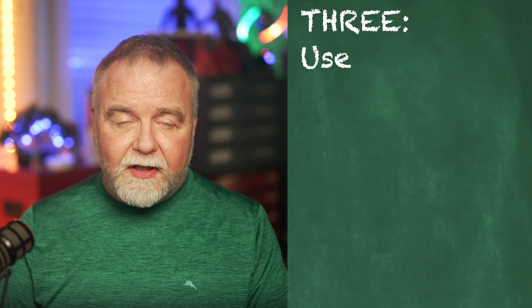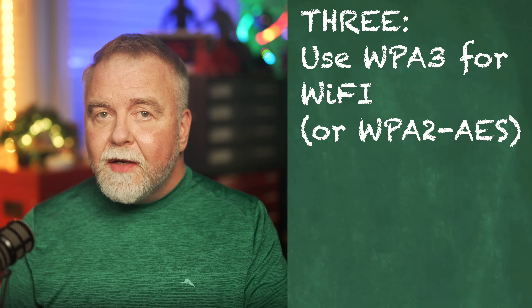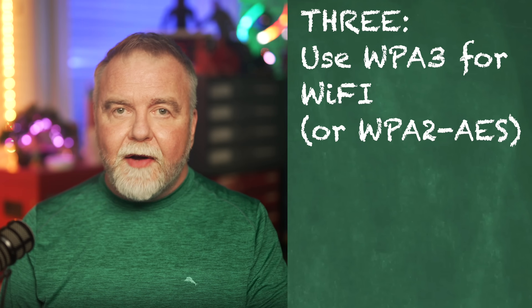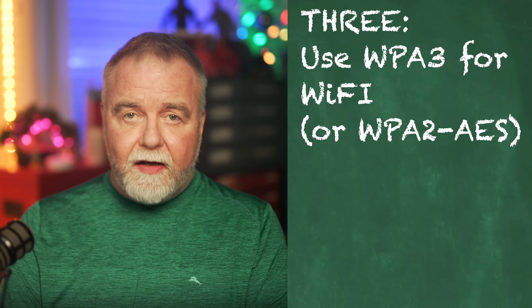Number three: enable WPA3 encryption. If your router supports it, use WPA3 encryption for your Wi-Fi network. If WPA3 is not available, use WPA2 AES. Avoid using WEP or WPA2 with TKIP, as they're outdated and vulnerable.